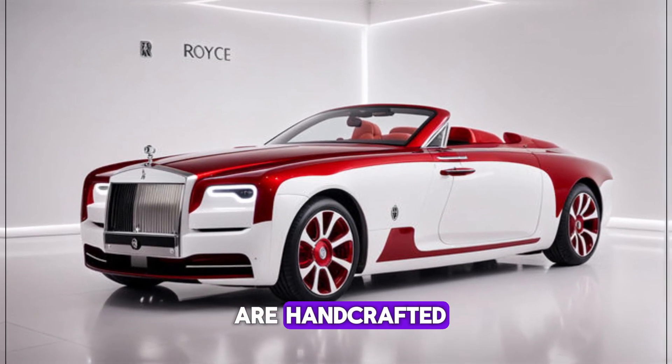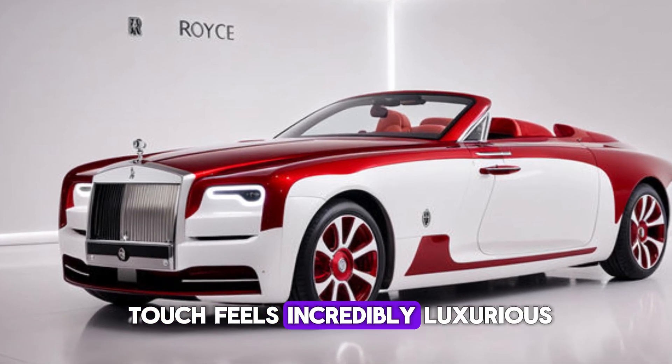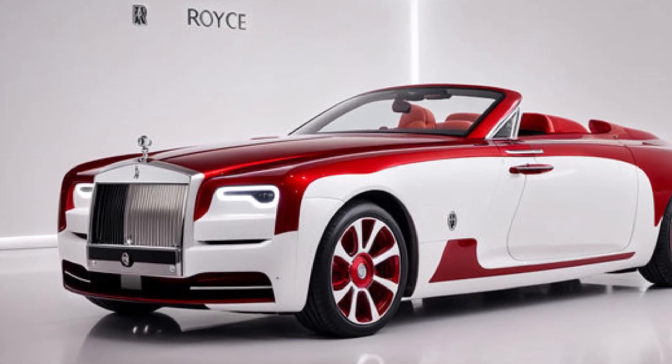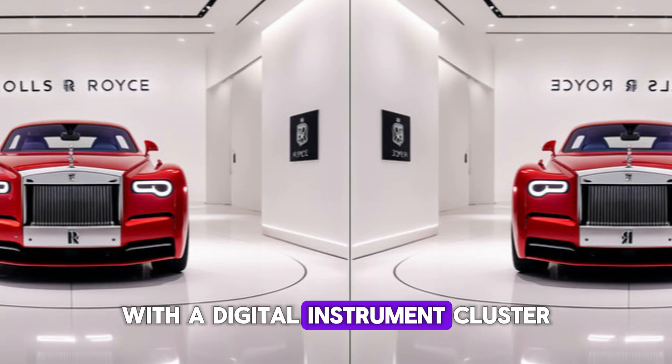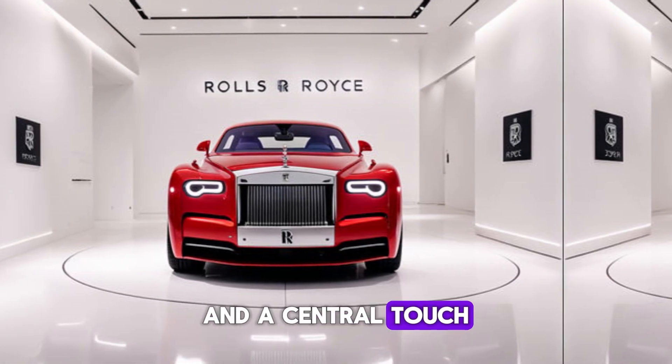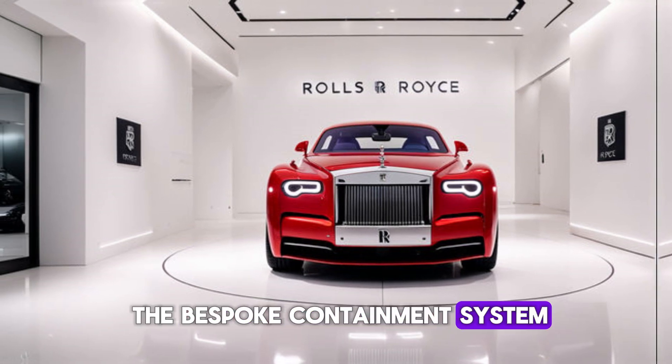The sumptuous leather seats are handcrafted, and every surface you touch feels incredibly luxurious. Technology is integrated seamlessly, with a digital instrument cluster and a central touchscreen that controls everything from the climate to the bespoke infotainment system.